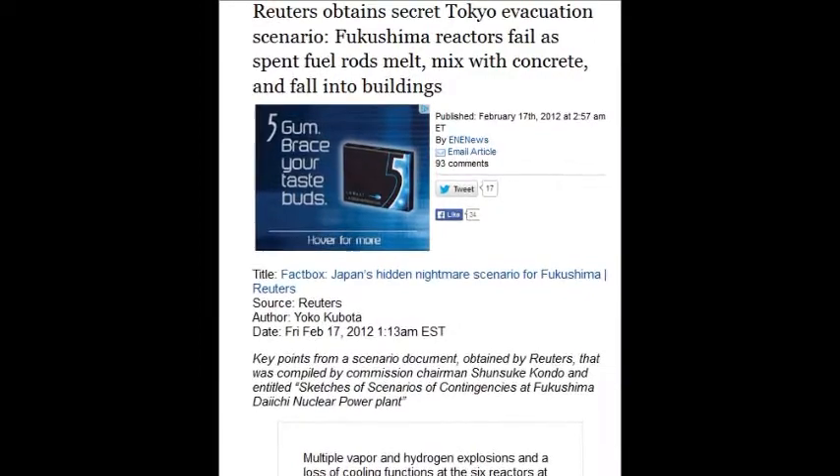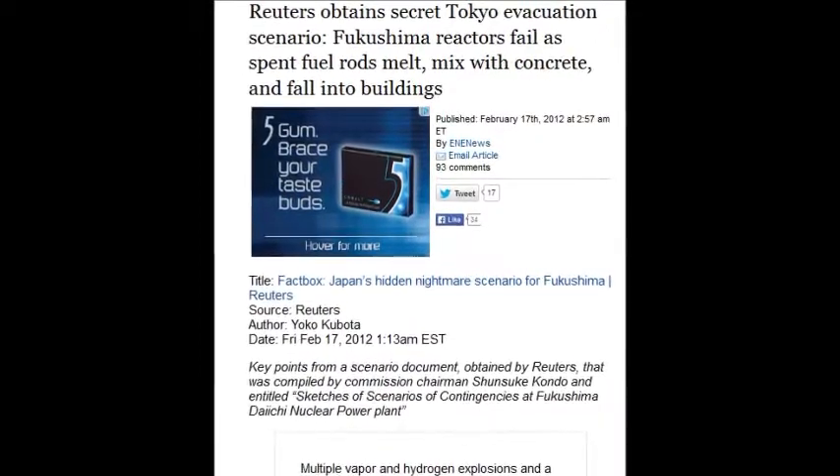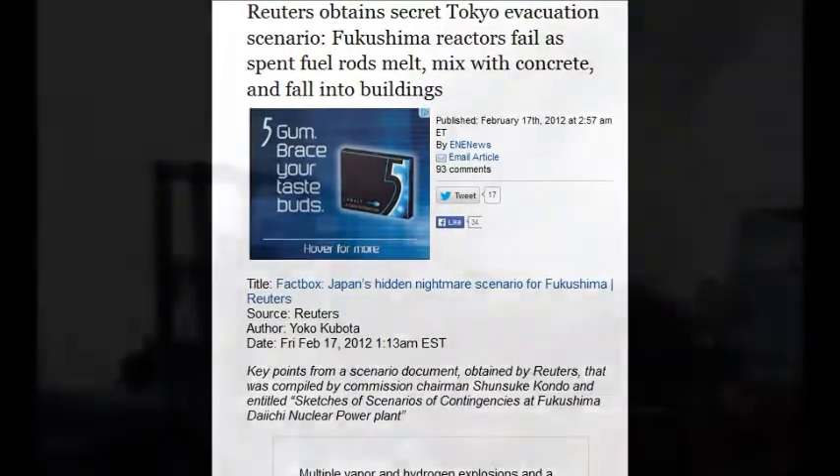Reuters obtained a secret Tokyo evacuation scenario: Fukushima reactors fail and spent fuel rods melt, mixing with concrete and falling into the building.